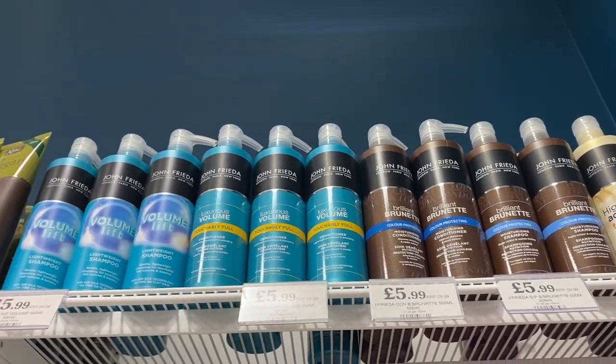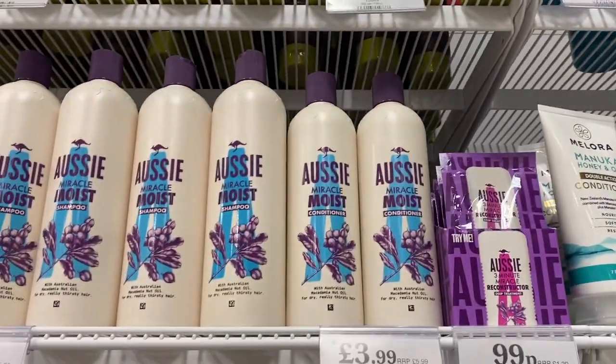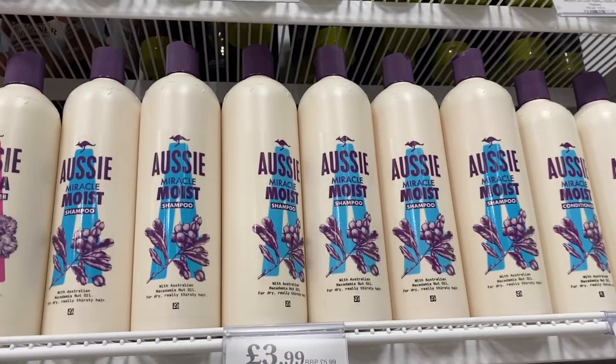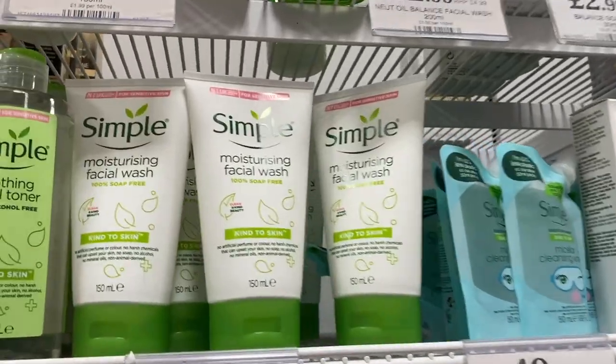One of my go-to brands for hair products is John Frieda, and they have some really good deals at Home Bargains. Another brand I like is Aussie — the Miracle Moist conditioner looks really good and it's one I haven't tried yet. They also do little sample packets, which I think is a really good idea if you haven't tried the brand before.